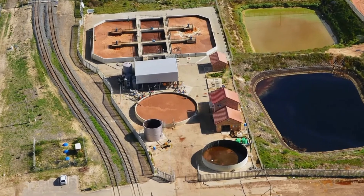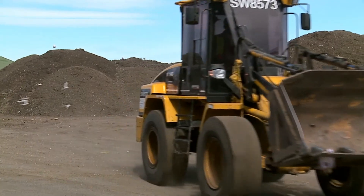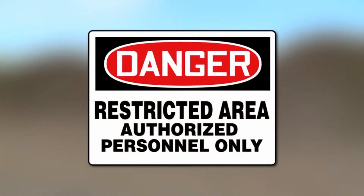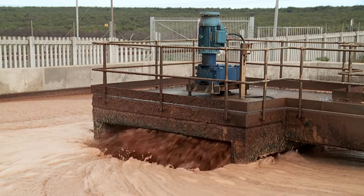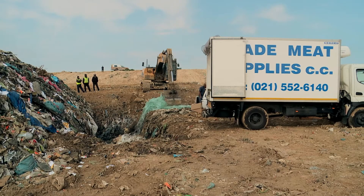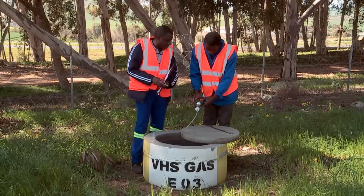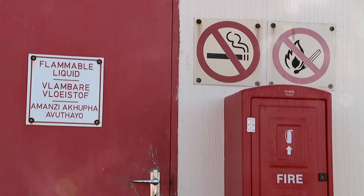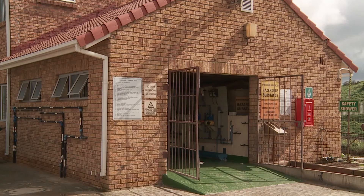Finally, solid waste disposal would like to highlight some additional security and safety issues. There are several clearly marked restricted areas on the sites. Areas such as the leachate plant and pumps, co-disposal areas, methane sampling points and the flammable and fuel stores are strictly off limits to contract workers and visitors.